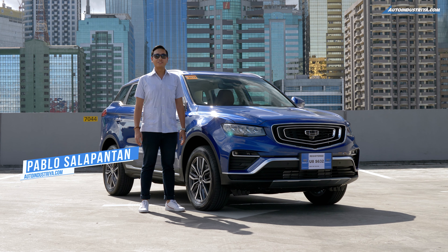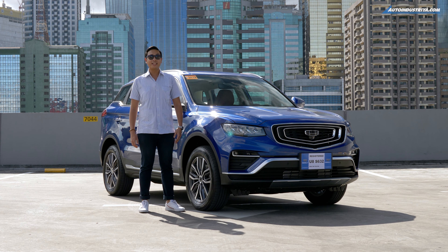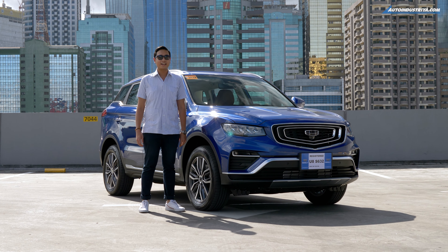Mabuhay! In 2019, we saw the re-entry of yet another China brand. This is Geely, and they made quite an impression with their Coolray. But today, we're going to be taking a look at their newest offering, the 2020 Geely Azkarra.